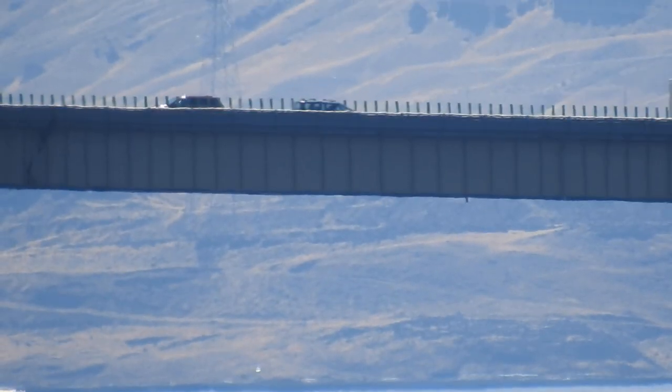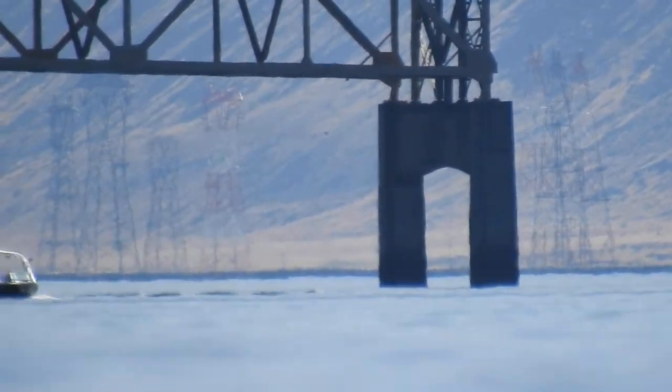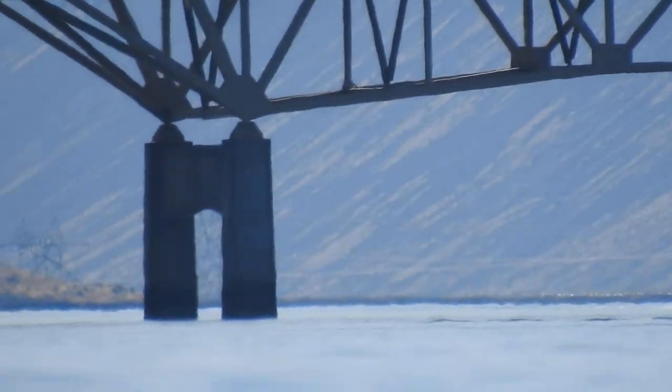We've got Vantage Bridge — maybe a mile from here, not too far away. And then in the background we're able to see Wannapum Dam. Maybe I'll try to zoom in. I'll go in with the full digital zoom, let's see what we see. So that is at least six miles away to those rocks. The farthest powerhouse is 6.5 miles away from what I was seeing on Google Maps.